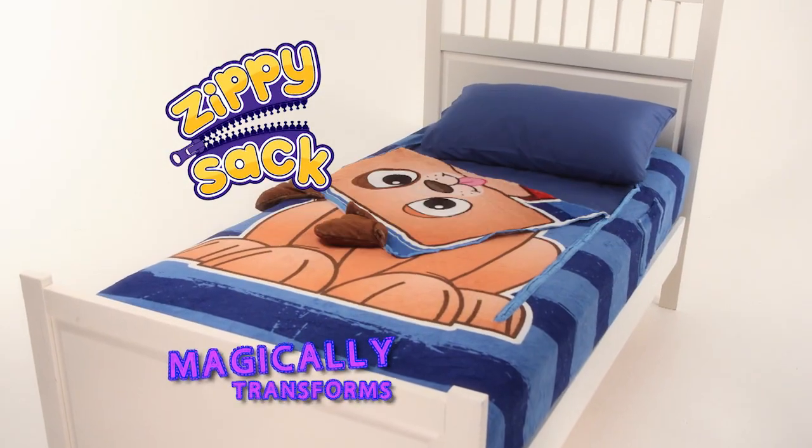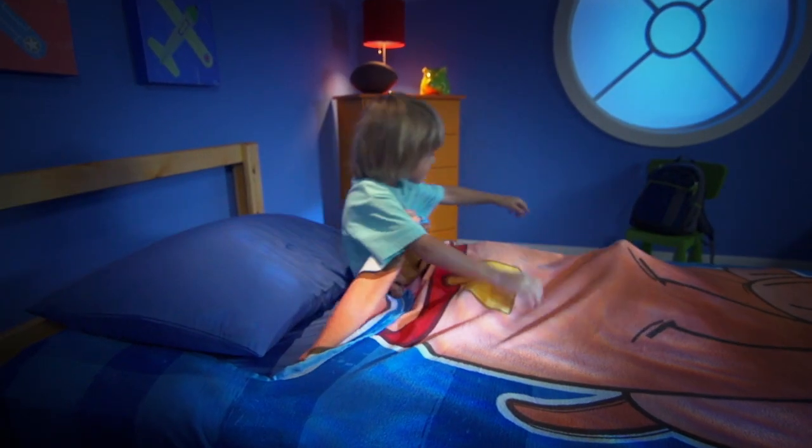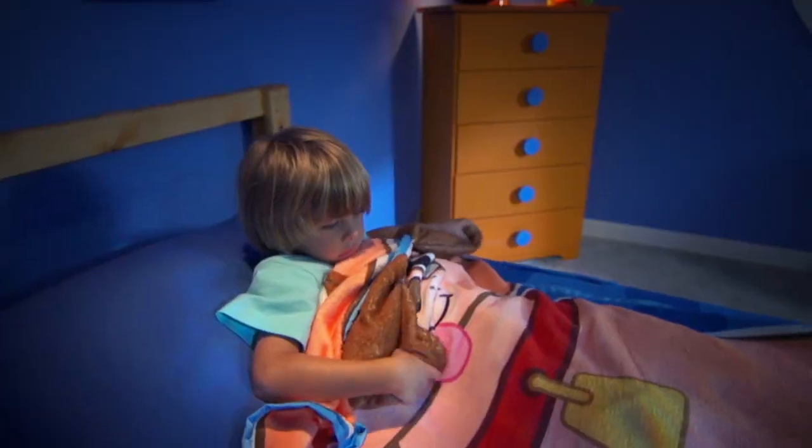Zippy Sack magically transforms your bed into a cuddly friend with just a zip and a flip. When it's time to zip inside, your Zippy Sack buddy comes alive.